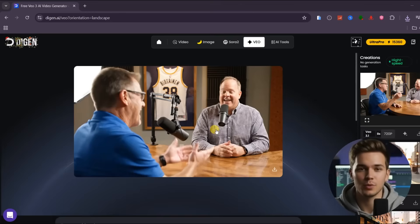Starting with Veo 3.1, the camera switches feel intentional and stay focused on whoever is speaking. The audio for each speaker is clear and easy to follow, and the overall quality is very impressive. The only odd detail is that the microphone for the second person looks like it is floating slightly in space, but honestly I still like the shot. This level of realism really matters if you are creating podcast or interview-style content.